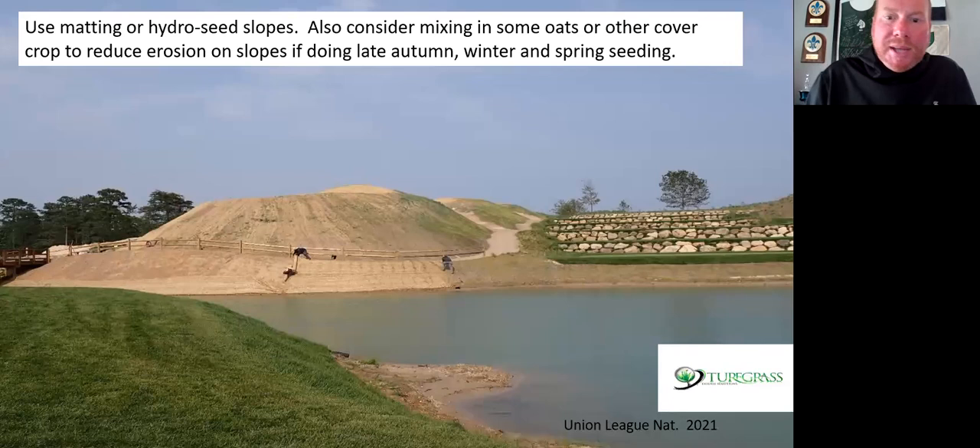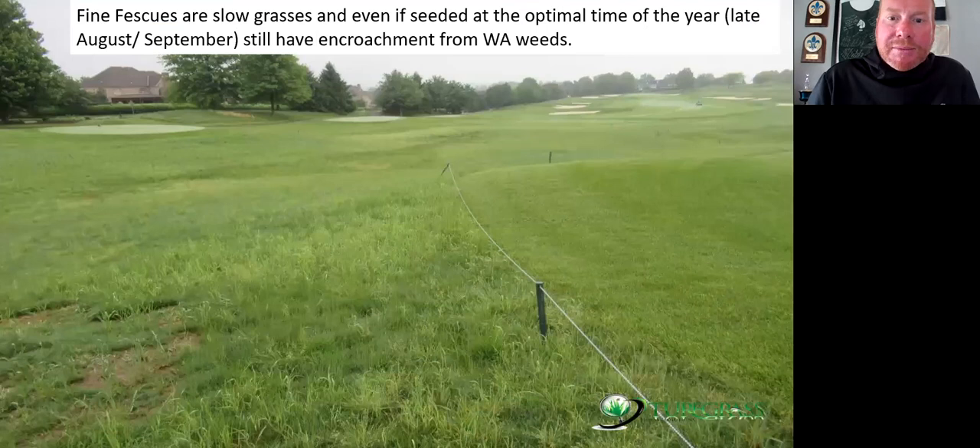If you are going to be using sloped areas, definitely use matting and hydroseeding — that's really important. Also, if you're doing late winter establishment after October 15th, I like mixing some oats or other cover crops in there to reduce erosion. Oats and other cover crops can be killed easily with herbicides long-term or just by mowing them down in the spring. Fine fescues are slow — so you are going to see some winter annuals. This area had not received any tenacity — this is the spring after a fall seeding — and the pressure here from winter annual weeds is quite significant.